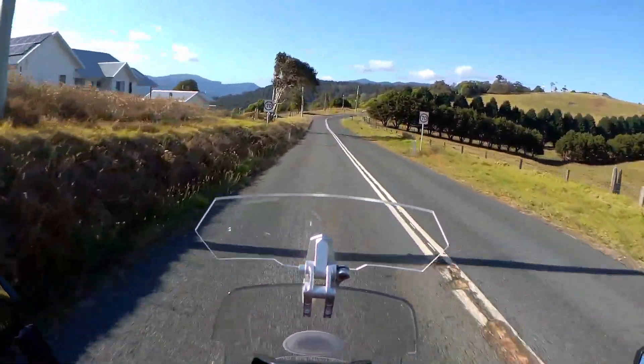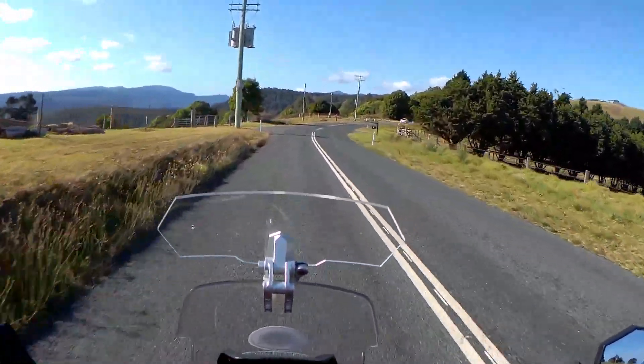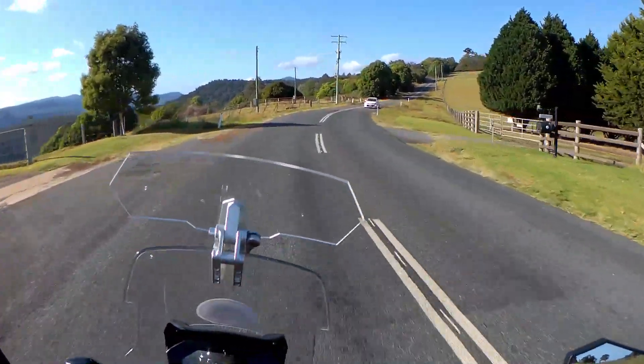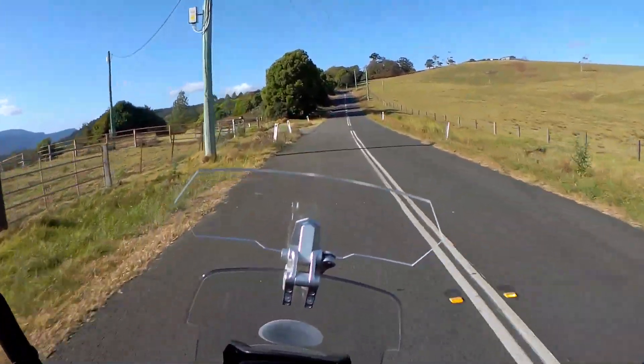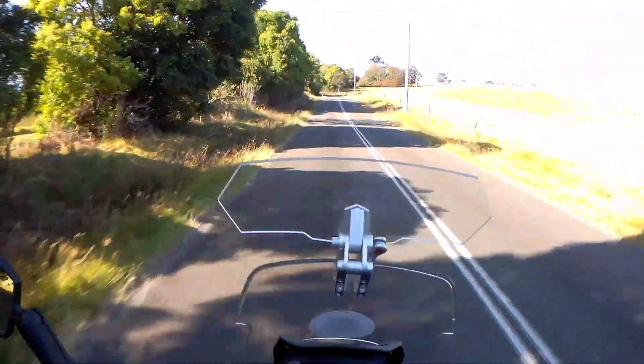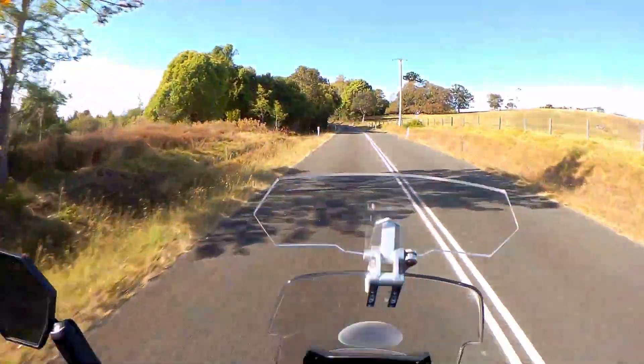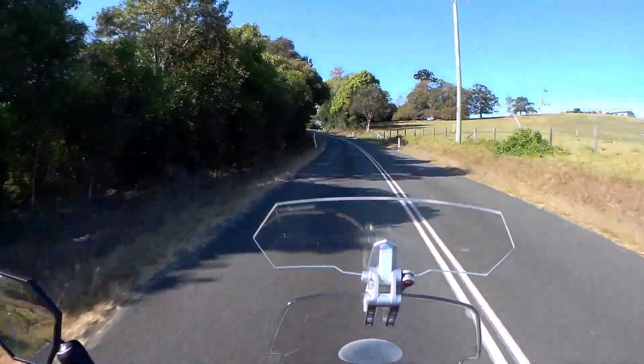In September 2019, so 13 months ago, Binnaburra was devastated by bushfires. The historic Binnaburra Lodge, which was 100 years old, was burnt out. And it only reopened last month — rebuilt and re-opened last month.